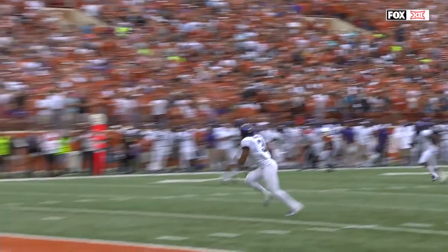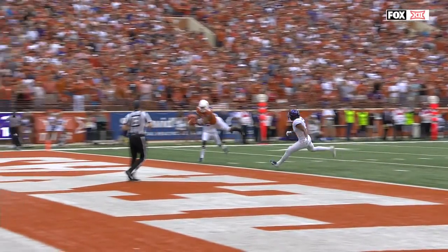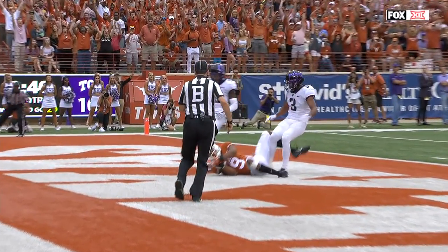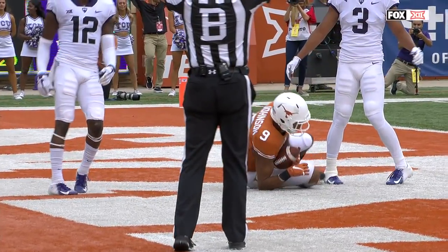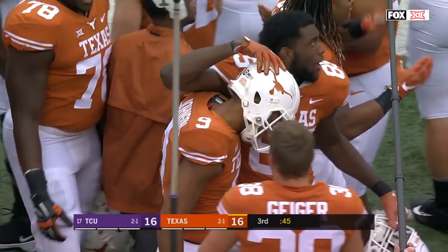What a throw. What a play. And this is what they've been waiting for from this young man — to have these sorts of splash plays, these sorts of momentum changes. The Texas Longhorns.